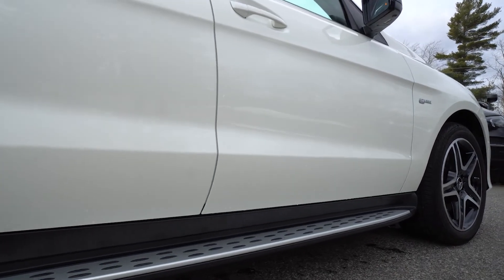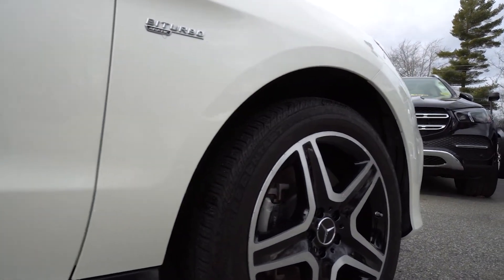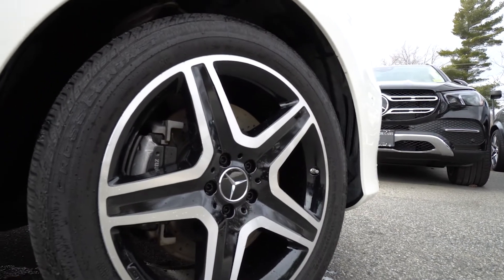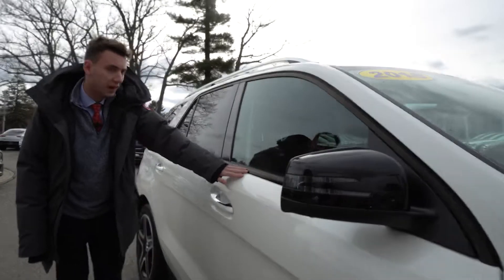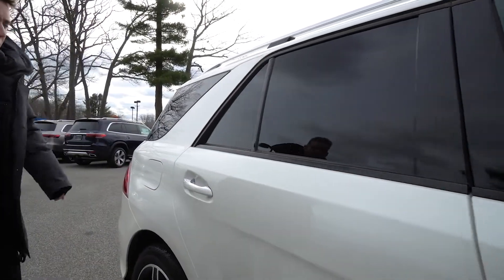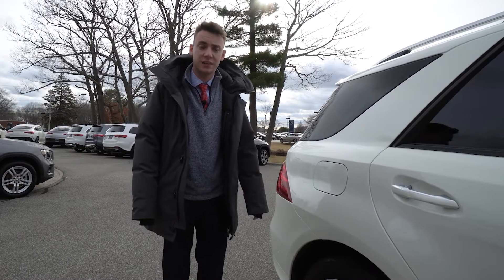Running boards along the side as well. And then to the front passenger side wheel — again no curb rash, no damage. The vehicle looks like it's in fantastic condition. You'll notice the black mirror housing for the Night package, and black trim along here instead of chrome. And an absolutely beautiful designio diamond-stitched interior.